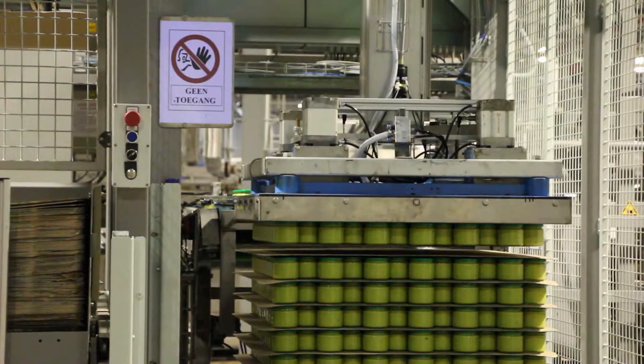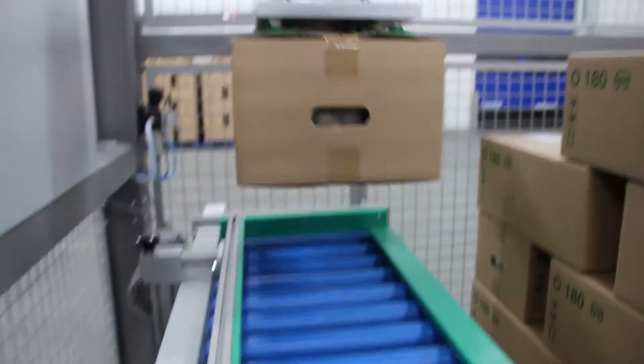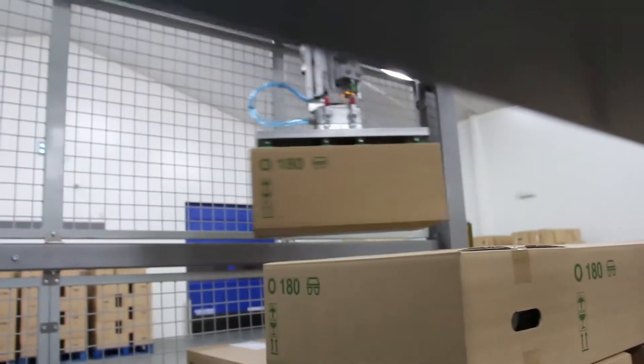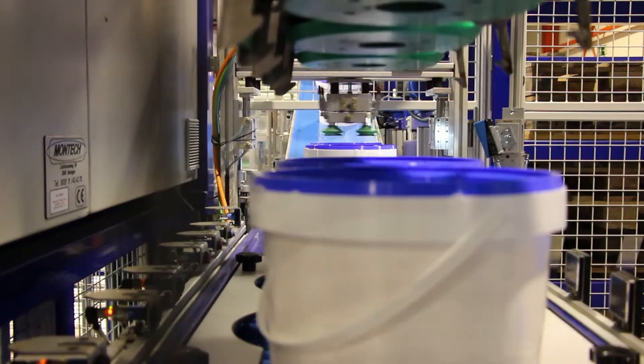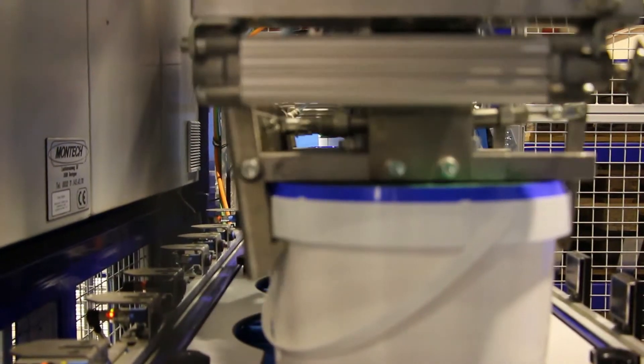Furthermore, each Spyder has a unique gripper system that switches from one to the other in seconds. One moment the Spyder is stacking cardboard boxes and the next, open trays or buckets.